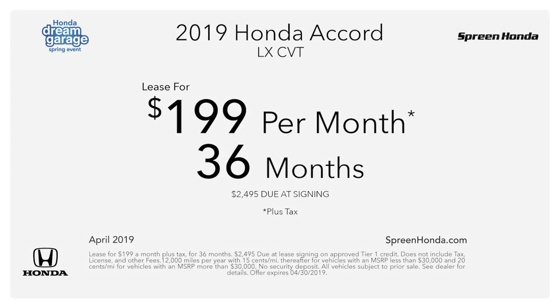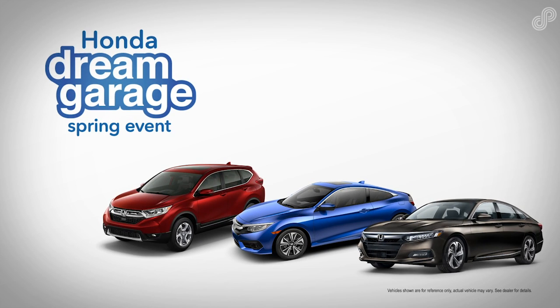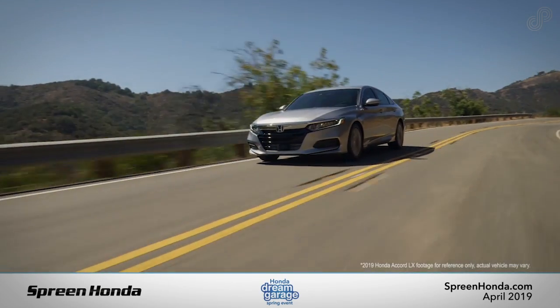For a limited time, take advantage of this competitive offer and save on a new Honda during the Honda Dream Garage Spring Event. Stop by for a test drive or view all current offers online at springhonda.com.